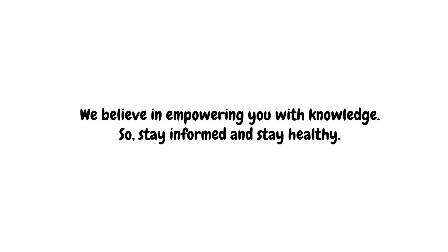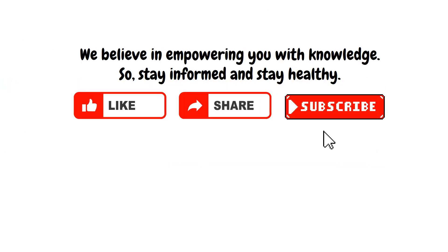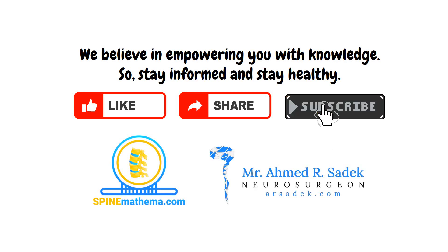Until our next animation, take care! Don't forget to like, share, and subscribe for more insightful videos from SpineMathema.com and Mr. Sadiq.